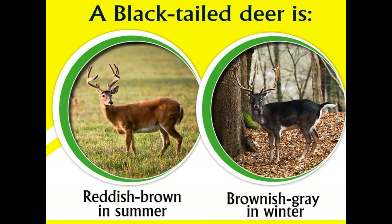Black-tailed deer are referred to as the ghost of the Pacific for their ability to move unheard and unseen through the thick rainforests of the Pacific coast. Though given an interesting name, the black-tailed deer is considered the least studied deer species of North America. According to Dr. Valerius Geist, the first black-tailed deer came into existence around two million years ago.